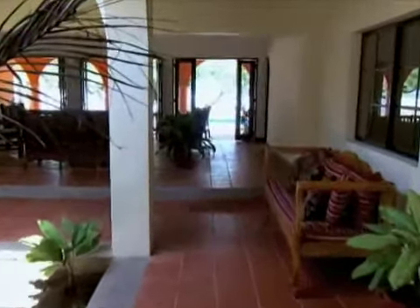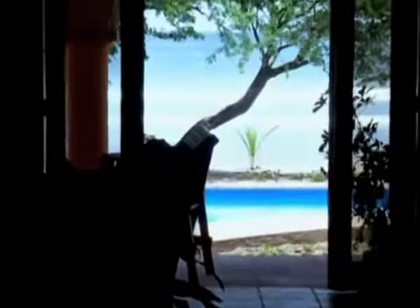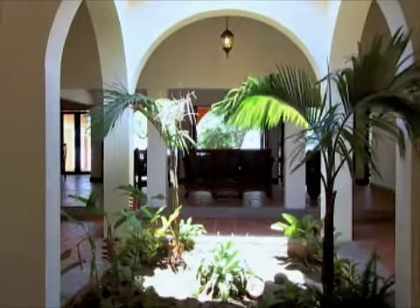When you walk in, you see the door, then the atrium, then the living room, then the pool, and then the ocean. So it's like you have a forever view when you walk right in. That was the idea — to keep the flow through to the water.